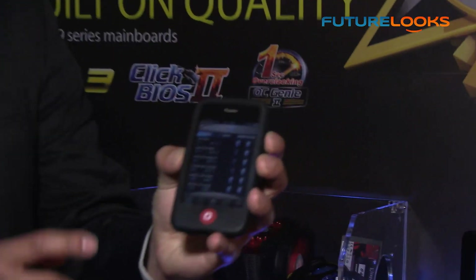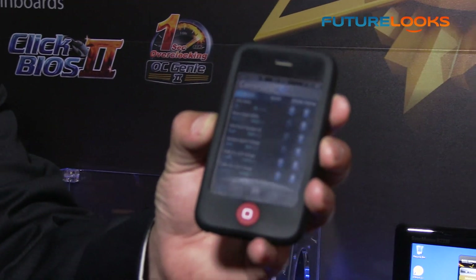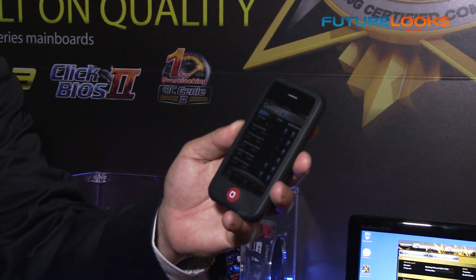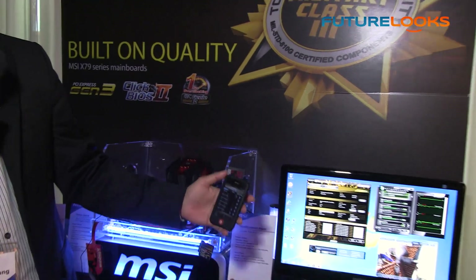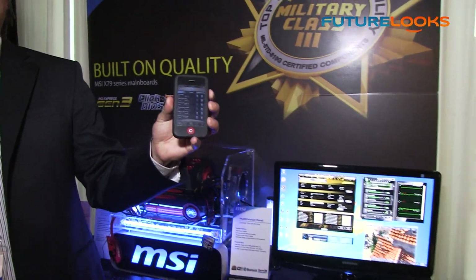This is actually an app for the Apple iOS — you can use it on your iPhone, iPod Touch, or even on an iPad. It's got all the features that the Control Center would have, but you can actually overclock your system using your cell phone.